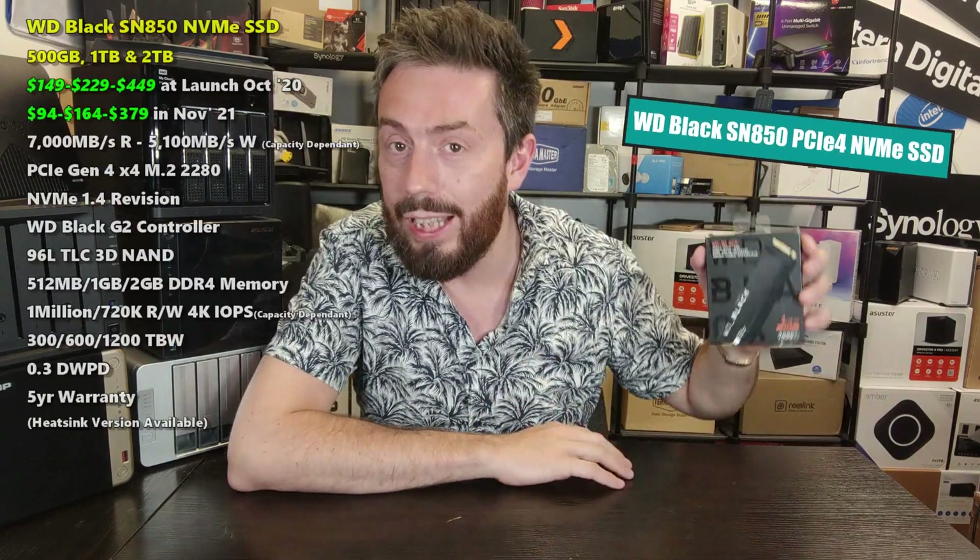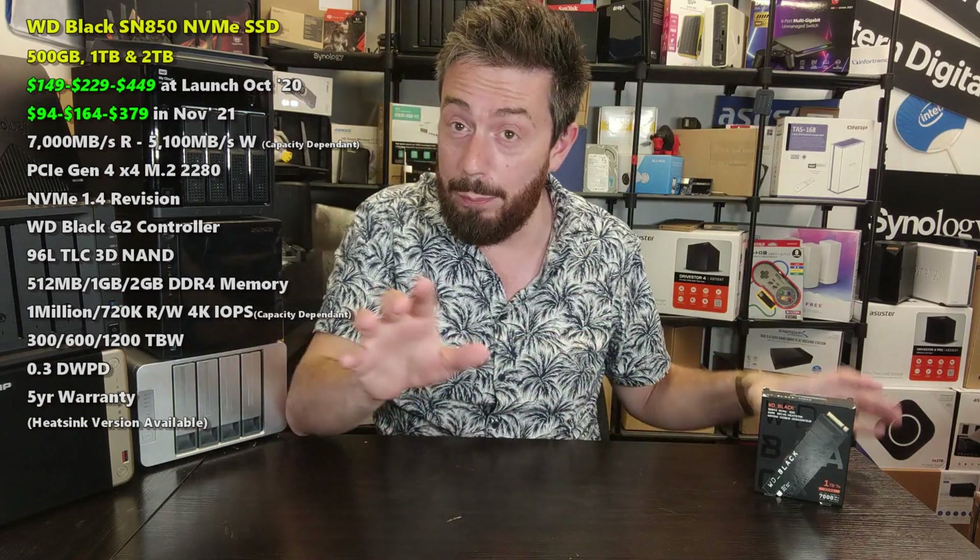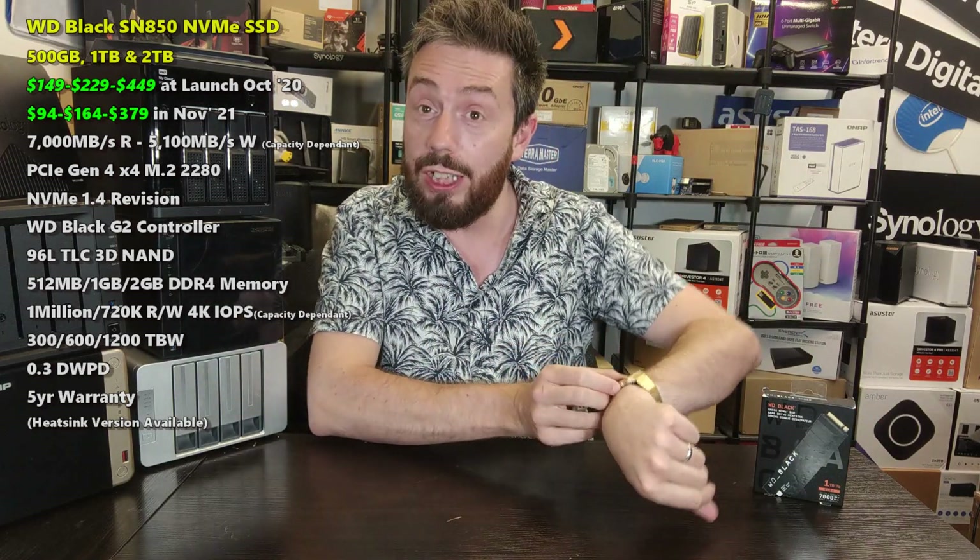Hello and welcome back. Today we want to answer the question: is the WD Black SN850 still worth it in summer 2022? I'm going to cover as many points as possible in just five minutes.